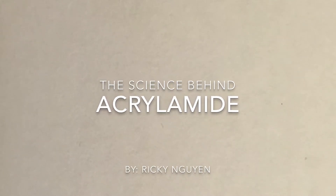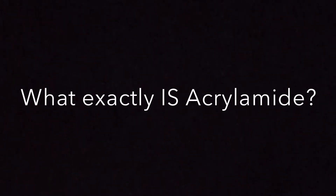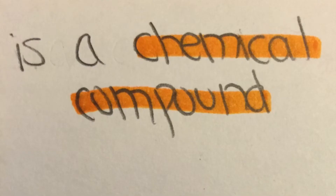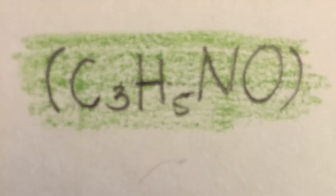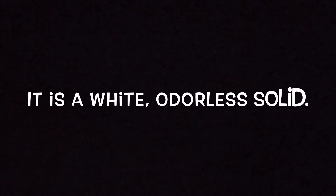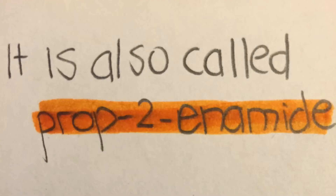The science behind acrylamide. What exactly is acrylamide? Acrylamide is a chemical compound. It is a white odorless solid. It is also called prop-2-enamide.